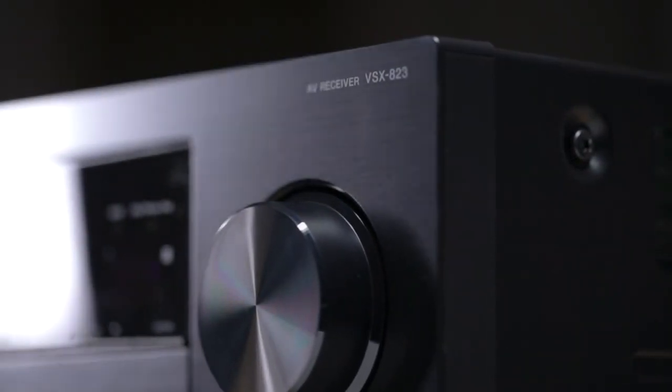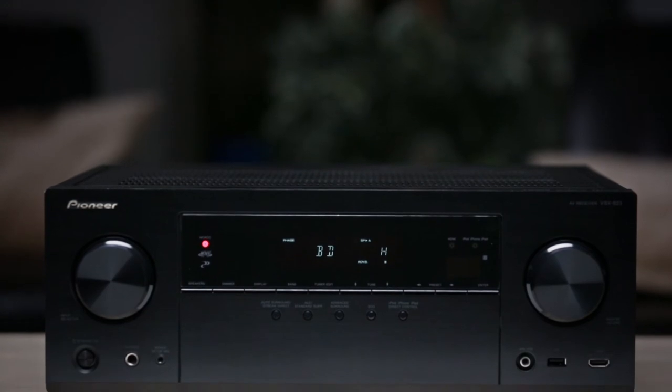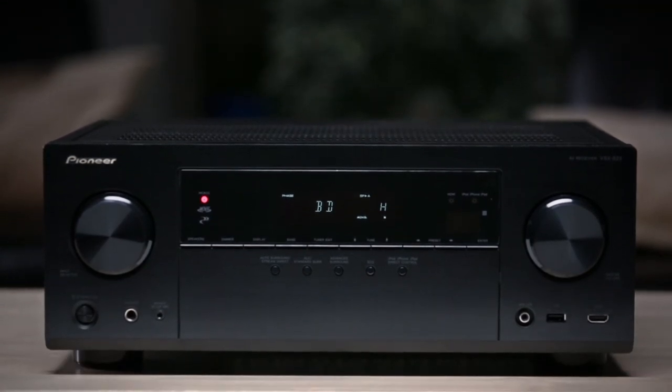With 140 watts by 5 channels, 6 HDMI inputs and 4K Ultra HD passthrough, and the broadest smartphone connectivity, Pioneer's VSX823 is a great choice if you're looking to build out your first network-connected home theater.